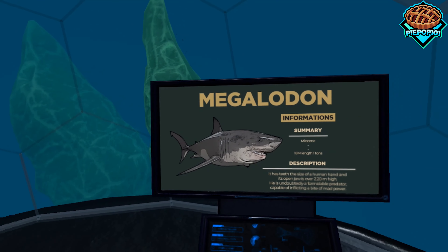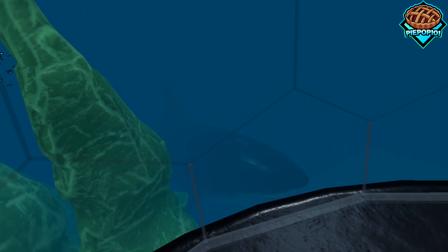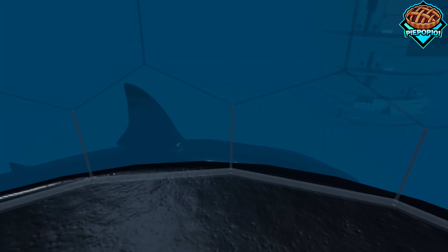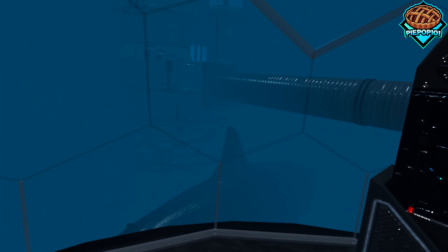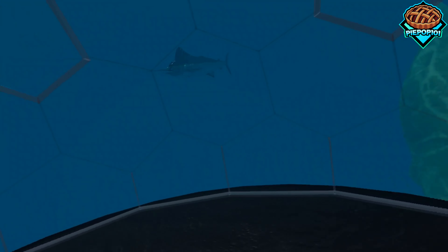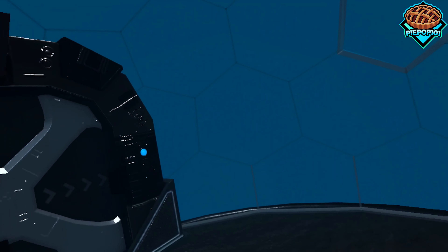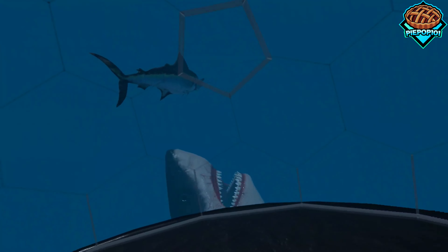Last but not least, my absolute favorite — because I love sharks and dinosaurs, but mainly sharks — the Megalodon. So it swam around, and my first time looking around, we see this swordfish just coming, and then out of nowhere, the Megalodon just eats the swordfish.